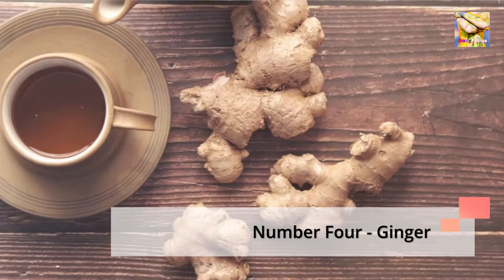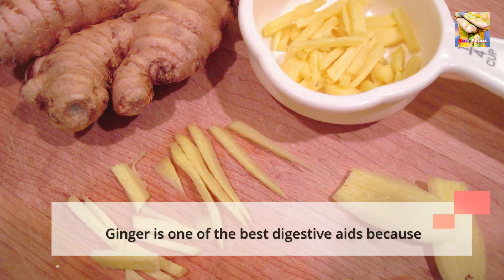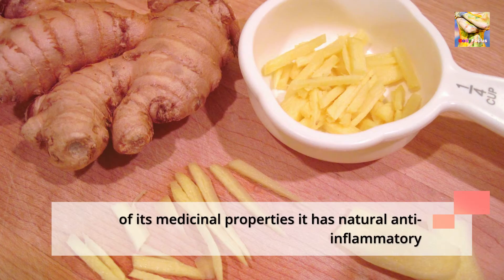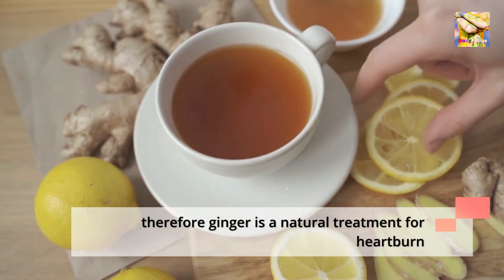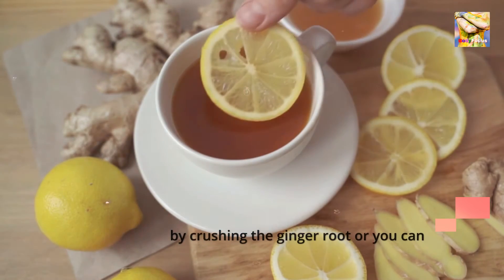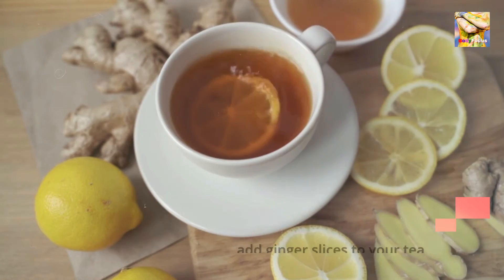Number 4: Ginger. Ginger is one of the best digestive aids because of its medicinal properties — it has natural anti-inflammatory properties and it is alkaline in nature. Therefore, ginger is a natural treatment for heartburn and other gastrointestinal problems. You can make a juice by crushing the ginger root or you can add ginger slices to your tea.